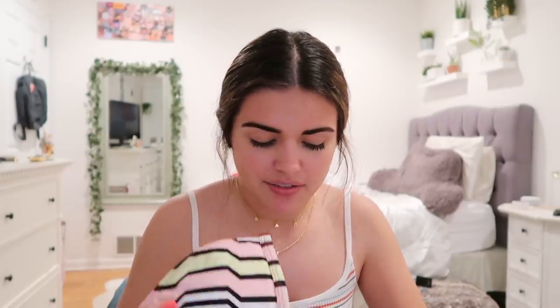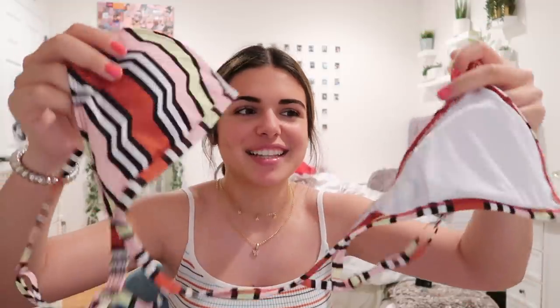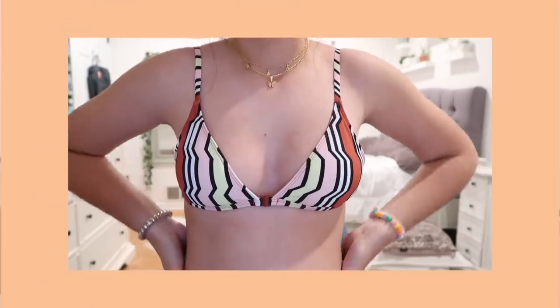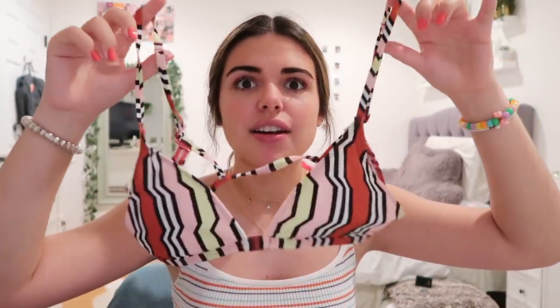Even though the animal print is a little bit out of style now, I'll wear it. This one I got this summer for my birthday — it's so cool because it clips in the front, just a really cool design. I got a medium but I wish I got a small because it is a little bit big on me, but it works. It's from Urban Outfitters — I love Urban so much.